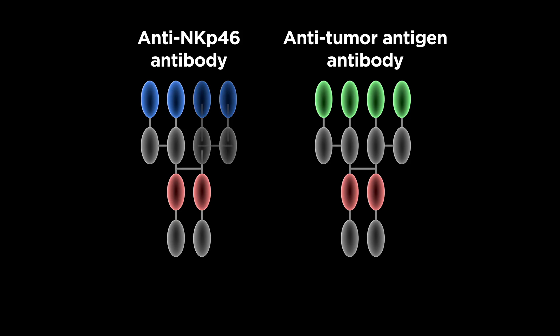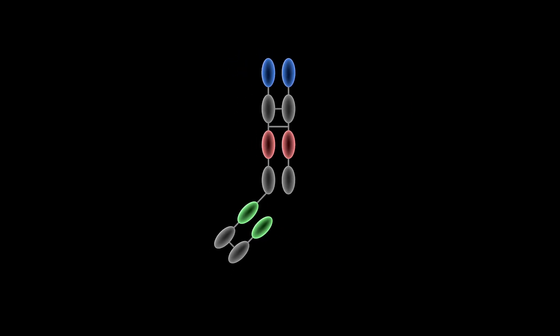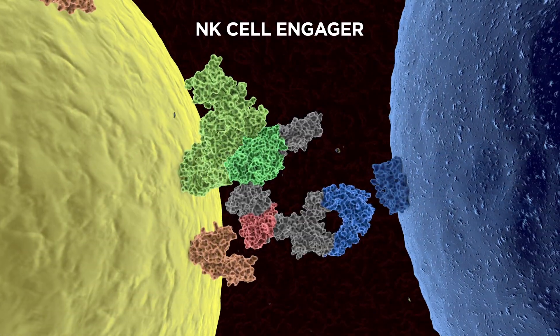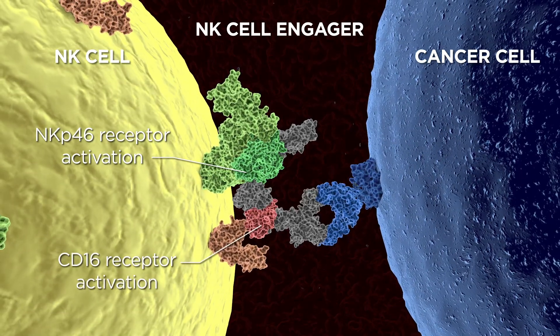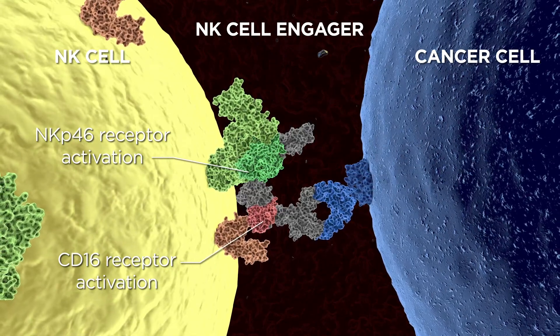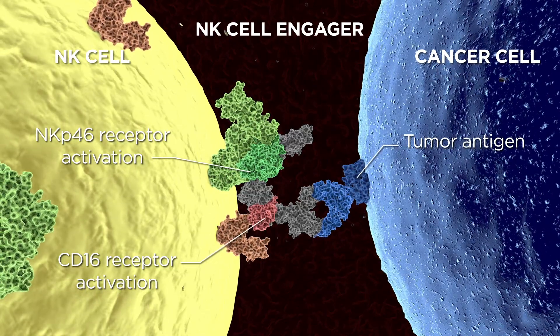Here, we report the design, production, and characterization of a new generation of NK cell engagers, which are based on the use of three different fragments of antibodies. One fragment is directed against NKP46, another fragment is directed against CD16 — specifically the Fc portion of the antibodies — and the third fragment is directed against the tumor antigen expressed on the cancer cell.